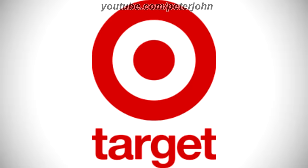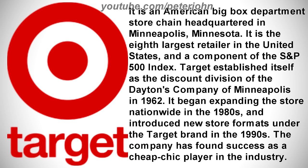Now it's time to talk about Target. It is an American big box department store chain headquartered in Minneapolis, Minnesota. It is the 8th largest retailer in the United States and a component of the S&P 500 Index. Target established itself as the discount division of the Dayton's Company of Minneapolis in 1962 and began expanding nationwide in the 1980s.